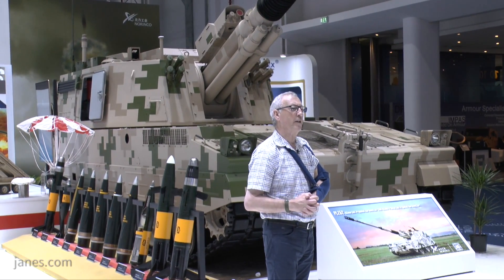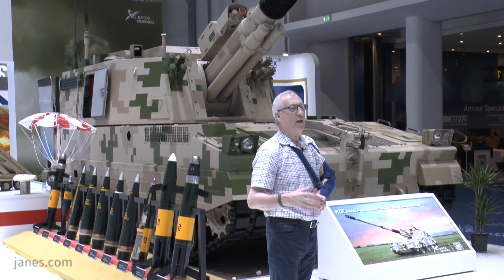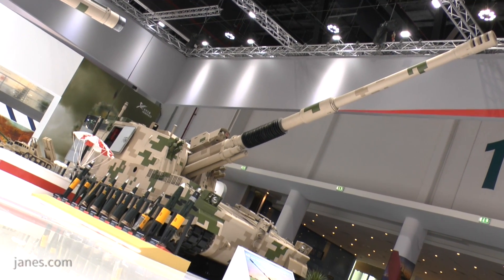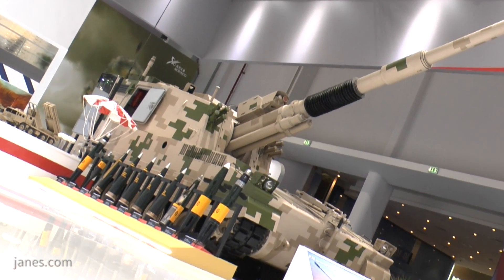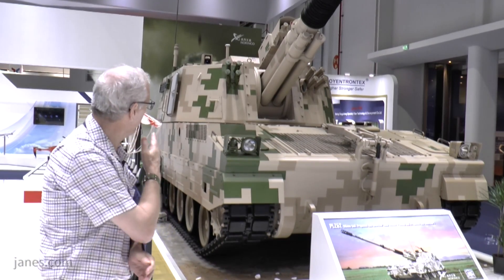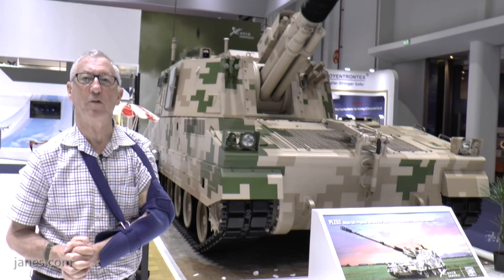The 155mm projectiles are loaded automatically and it is a semi-automatic charge system. In the old days people had bag charges, but China, like other countries, has moved to a modular charge system. For maximum range with a 52-calibre barrel you normally have six modules.